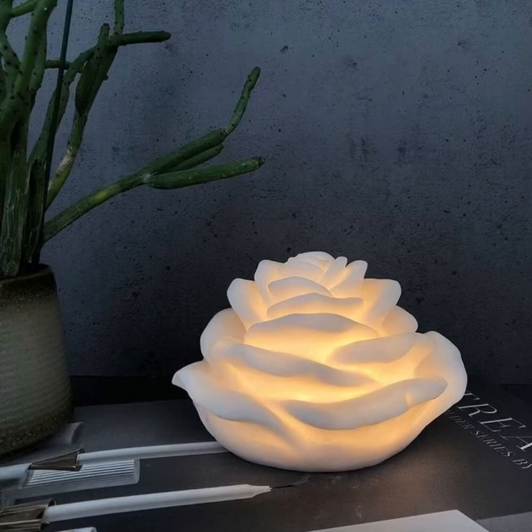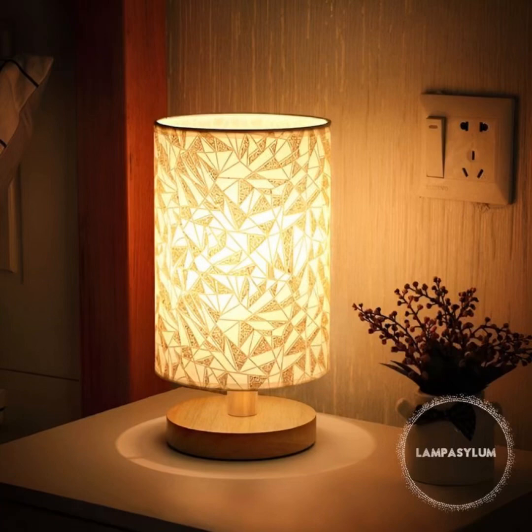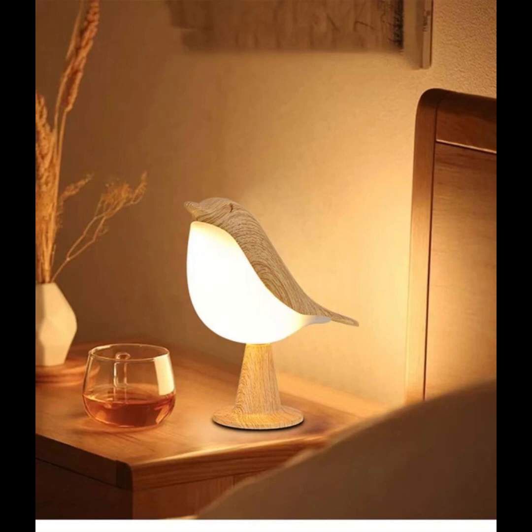Continuing on this luminous journey through the realm of creative night lamps for bedroom ideas, Home Paradise is here to ensure your sanctuary reflects your unique personality and style.